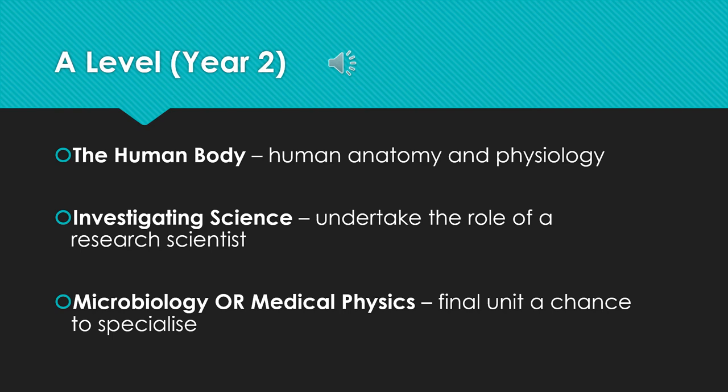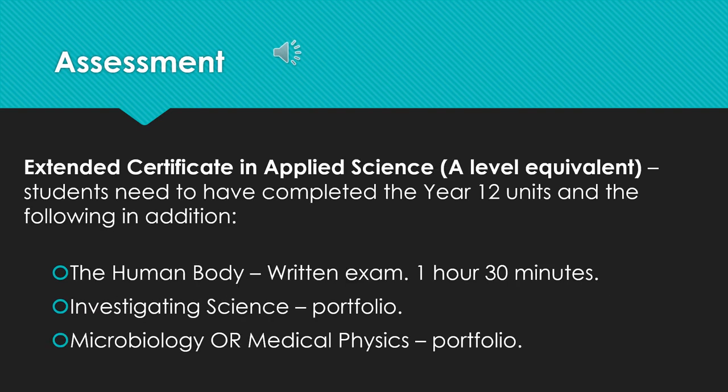Finally, there is a bit of a chance to specialise. The final area is either microbiology or medical physics. For the assessment in year 13, students will have completed all of those year 12 units previously. The human body unit is a written exam — that is the only exam in year 13 for applied science. The Investigating Science and the microbiology or medical physics are both portfolio based, so the portfolio is like coursework and it is internally assessed, marked and graded by teaching staff.